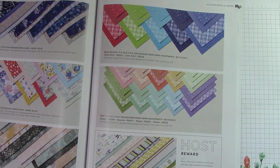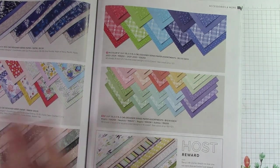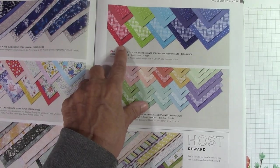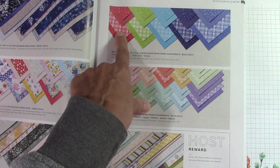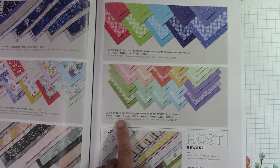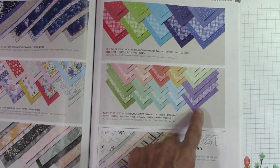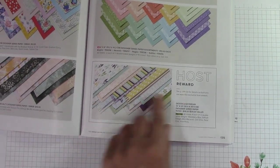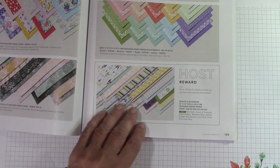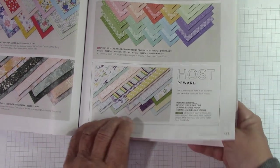Here is the in-color papers — the Designer Series paper. A lot of times they come out with in-color paper and I don't really like the design, but this is the in-color paper with the 2022 to 2024 in-colors and I love the design. I've done many cards using this paper — I love the dots, the plaid, flowers, and stripes. Here are the brights, neutrals, regals, and subtles. You can get every design in every color collection. Down here, this paper is a host paper — 48 sheets, four of each, 12 double-sided. Very, very cool.